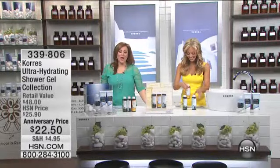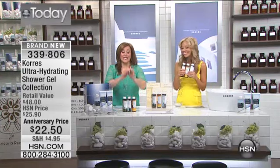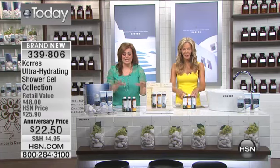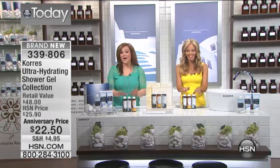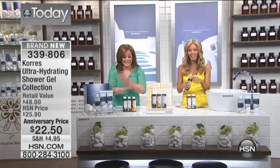She looks like she's got a great show, but I've got a great show too, and I'm very excited because I am launching this trio of shower gels. Never before have we done three brand-new fragrances in one purchase. This is a limited edition. When this sells out, we are not bringing this trio of fragrances to you again. It's never happening again.